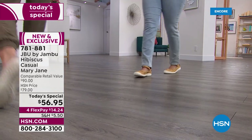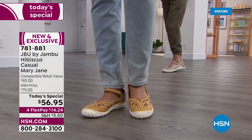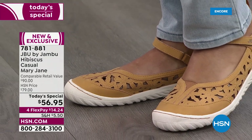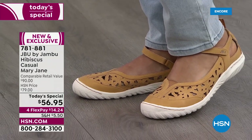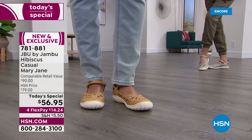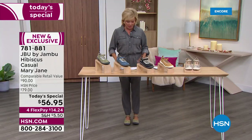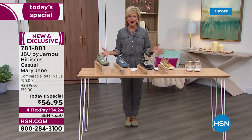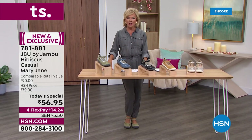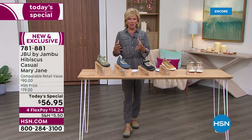We have this for you in five beautiful colors, in both medium and wide widths, sizes six through twelve. That beautiful goldy color is called Sunflower — if you know me, I'm a big fan of yellow. Notice the beautiful floral cutouts and that excellent strap that goes right over the top of the arch of your foot, for a perfect fit every day, no matter what shape your feet are.